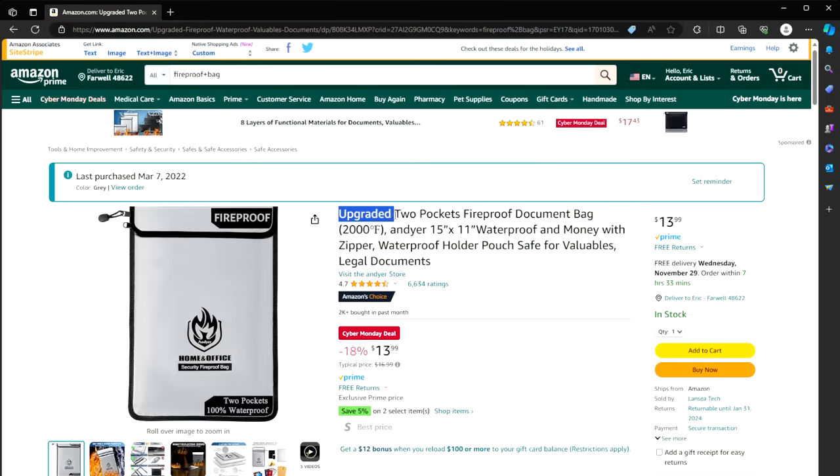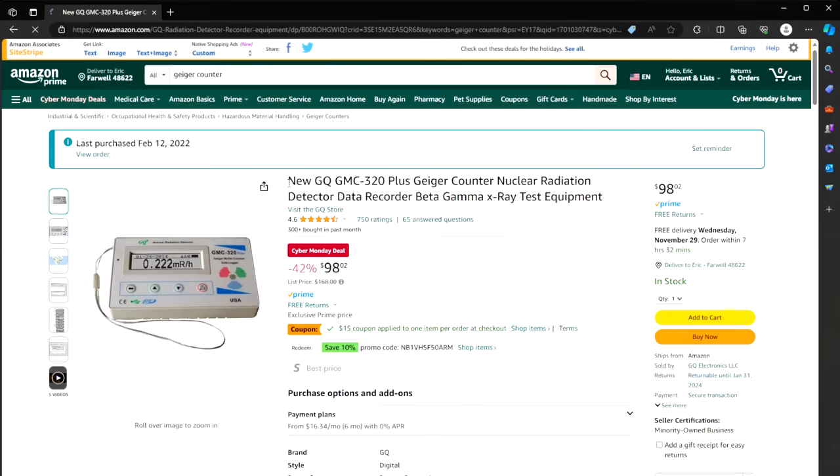Number ten: an upgraded two-pocket fireproof and waterproof document holder — $14 instead of $17. I always say keep your important papers in this in case you need to bug out or evacuate. You have everything in one location and it's pretty well protected.